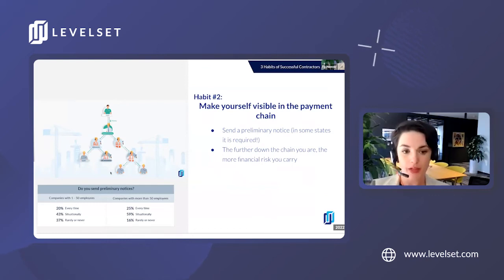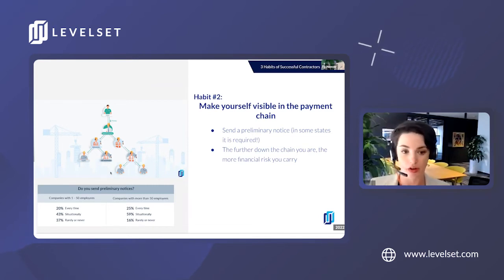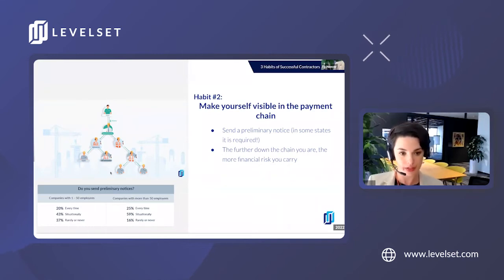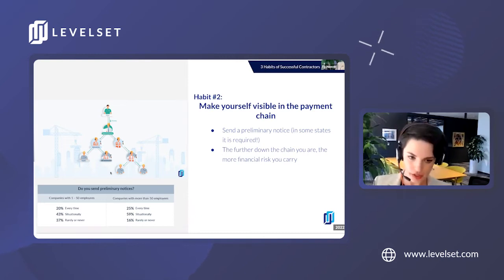Habit number two: make yourself visible in the payment chain. Depending on what state you're working in, there are some documents that might need to go out at the start of a job to preserve lien rights — way before a payment problem has even arisen. You might have to send a lien-related document in order to have your rights later on. You can automate these documents within Levelset so that you know you're always protecting your lien rights should you need to leverage them later.